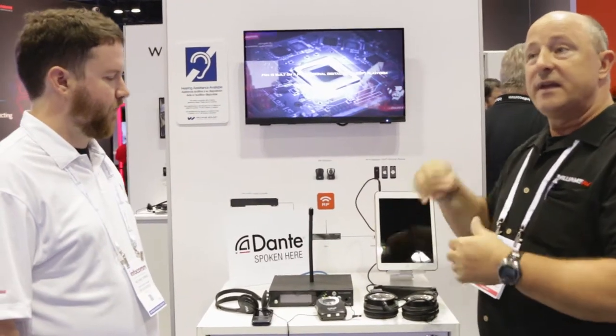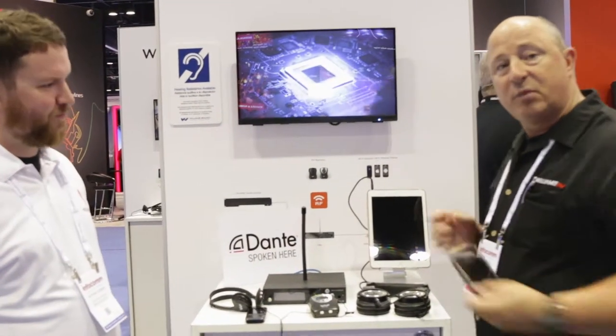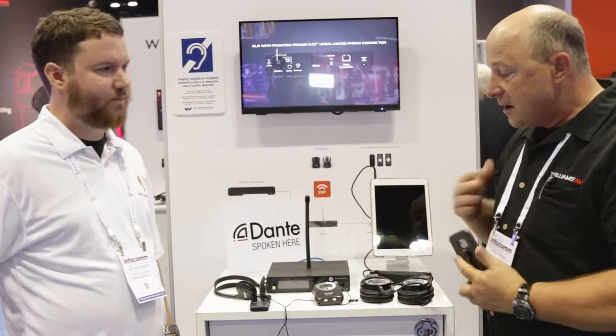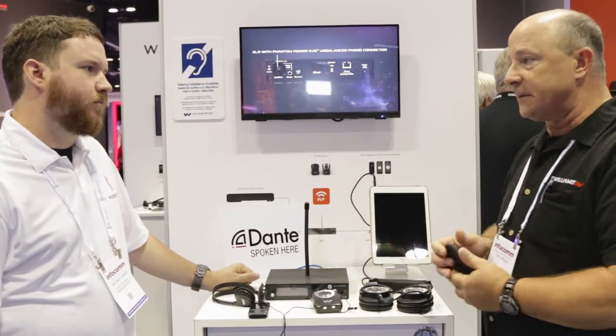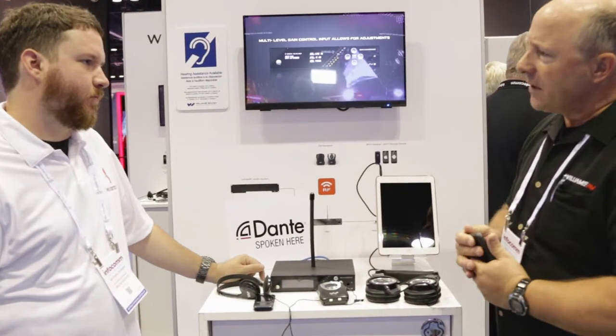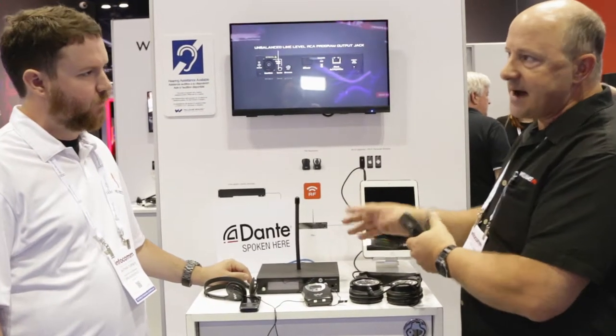We help the millennial generation that want to just reach in their pocket, pull out their smartphone, and connect to the SSID. We help the non-millennial generation with a deliverable FM system. And we help the environment so that a building doesn't have to spend as much money on two different technologies — they get them both in the same box.